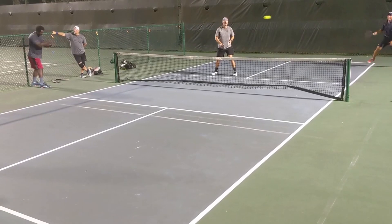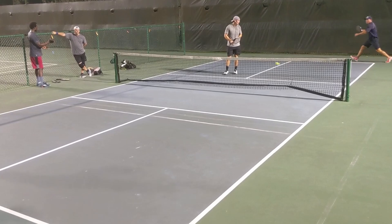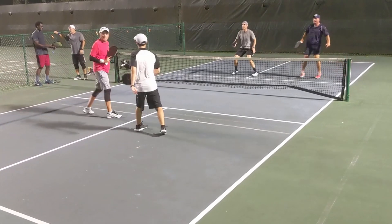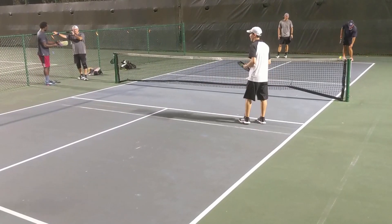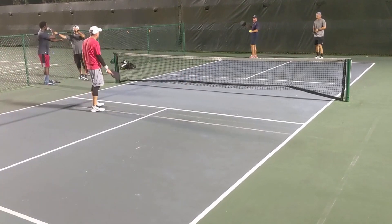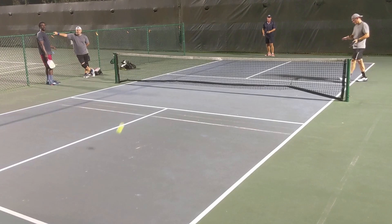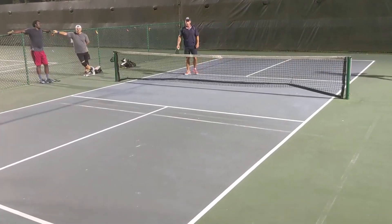It's 4-3-2, Mark serving. This is really the second time I'm using this paddle, so I'm just trying to get honed in to see what I could do with it — making excuses, I know. It is 4-4-1, Danny serving. And it is 5-4-1, Danny serving.